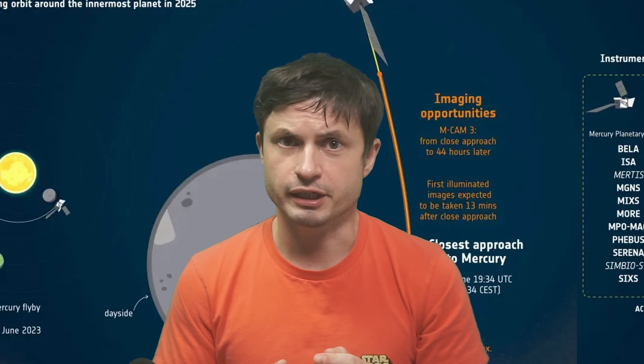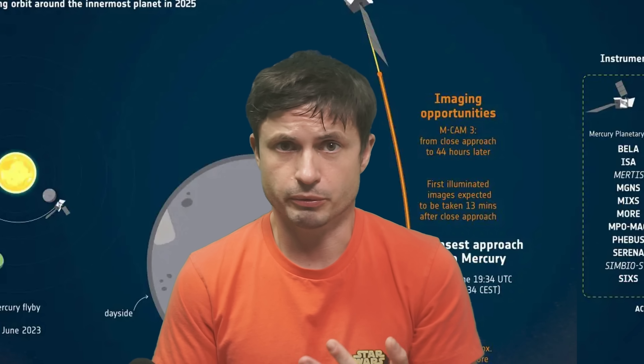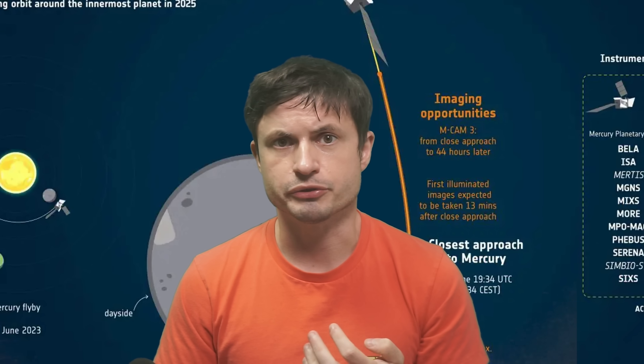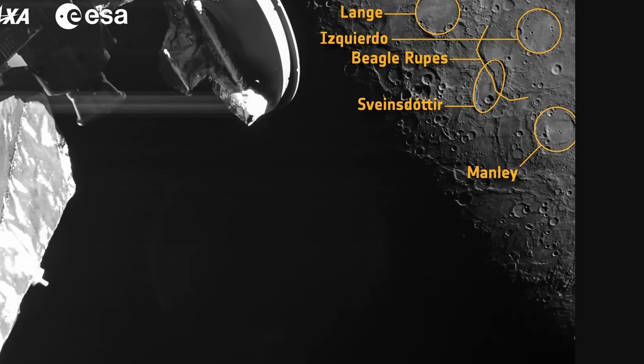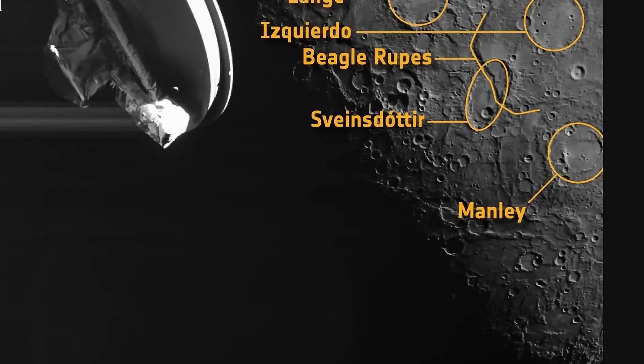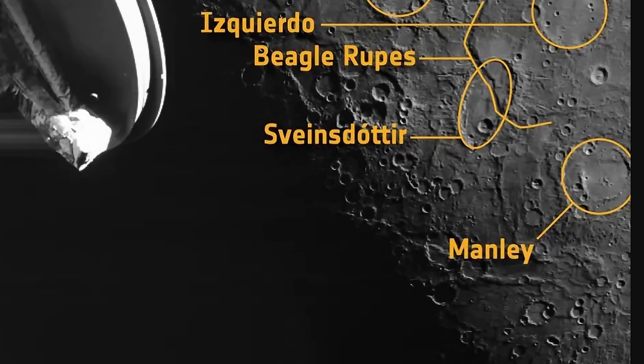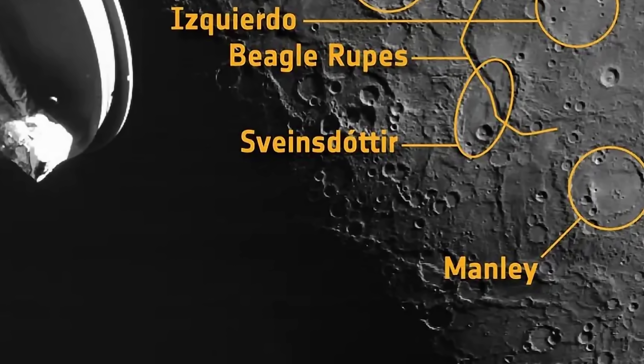The mission flew by at just 236 kilometers away from the surface of Mercury. But that's just the beginning, because the main purpose of the mission is to eventually assume an orbit around Mercury, starting its official scientific mission. Even before that, it was able to take some really impressive pictures, which allowed scientists to start naming new craters detected on the surface. One of them is named Manly.